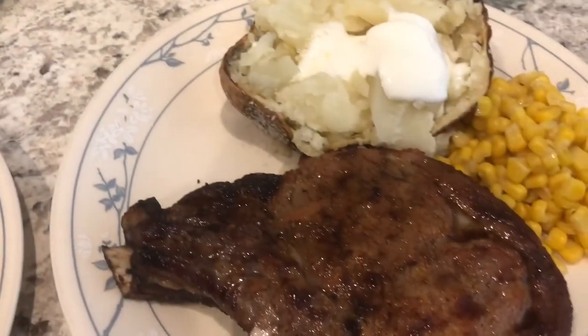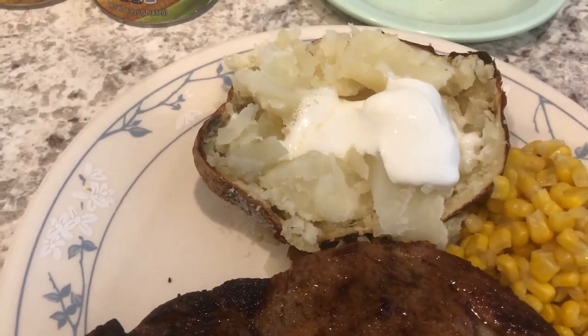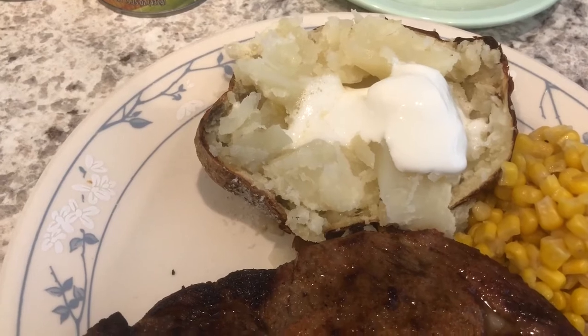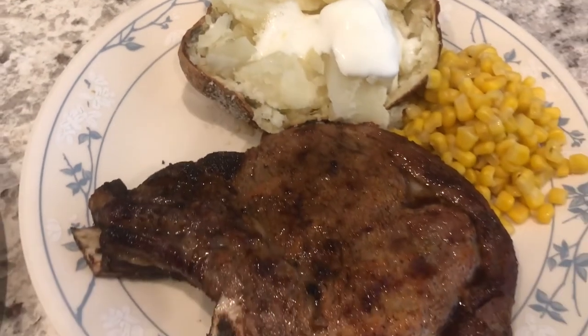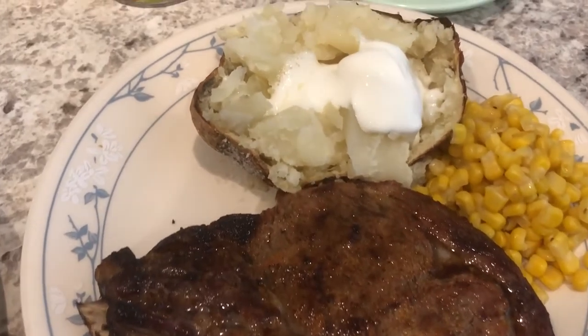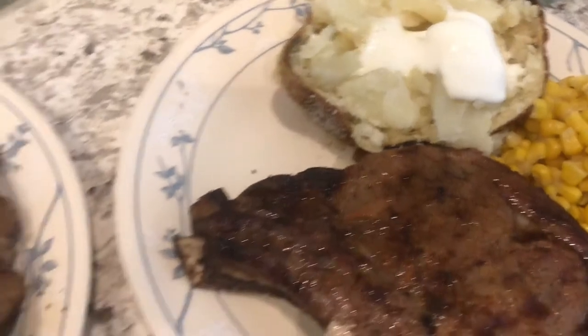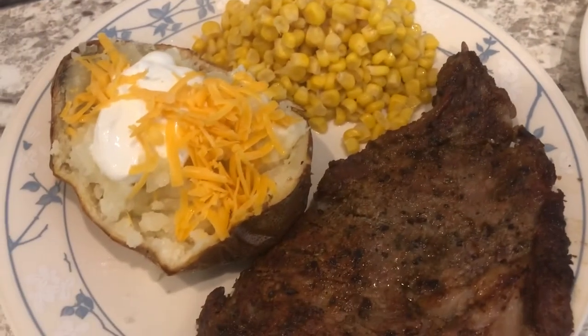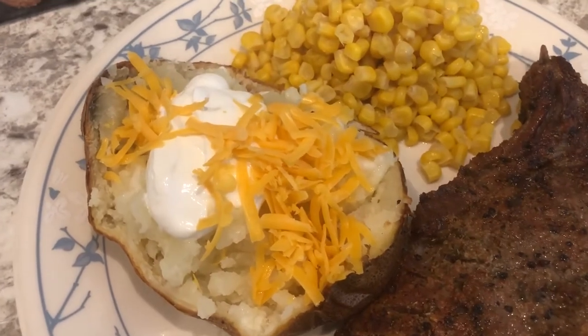I used two cans of Aldi canned corn and added butter, salt, and pepper. We are also splitting a baked potato because they were so big — I actually weighed it and it was 1.2 pounds. Since we're having steak, we figured we could split one. Howard has butter and sour cream on his. This is my plate — same thing, but I also added cheddar cheese on my baked potato.